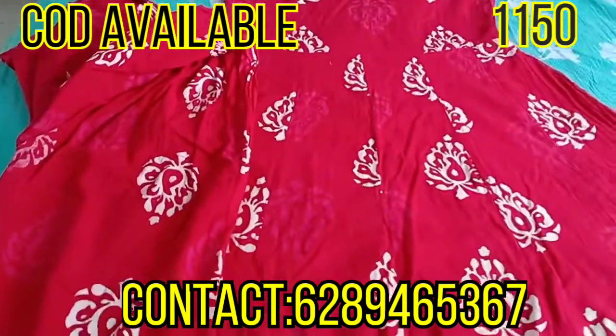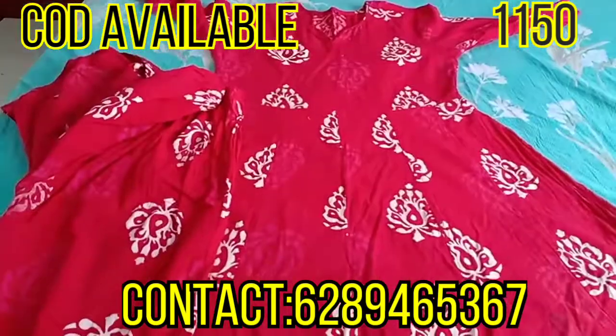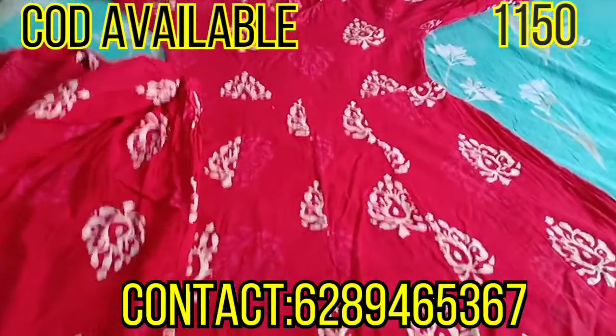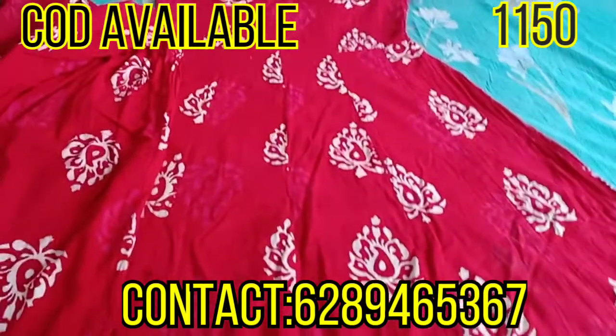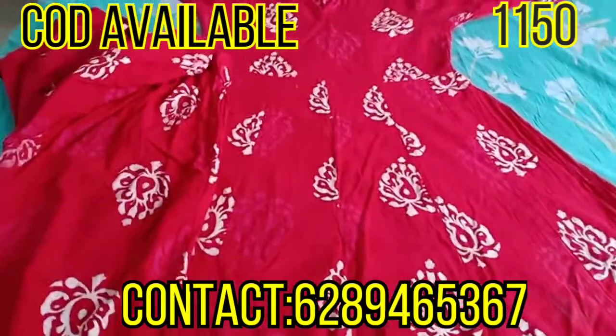A huge, huge summer collection is coming, so stay tuned! Today's video also has other colors that I have to show you, so keep watching.